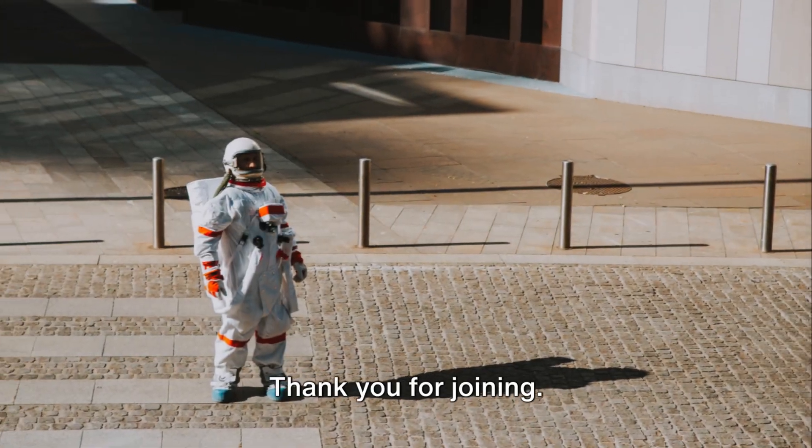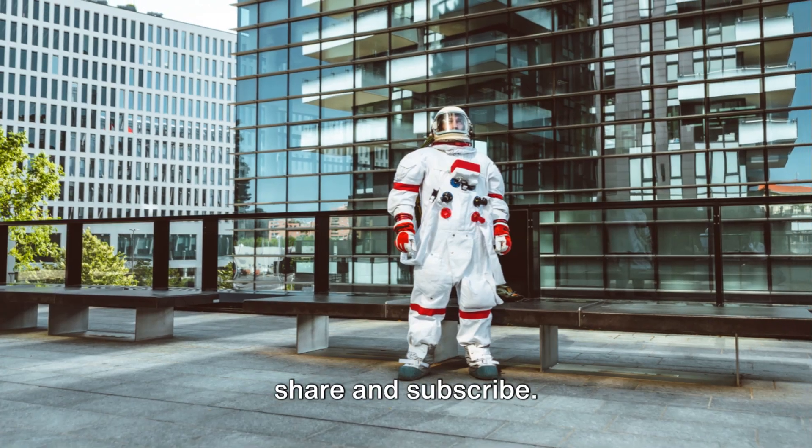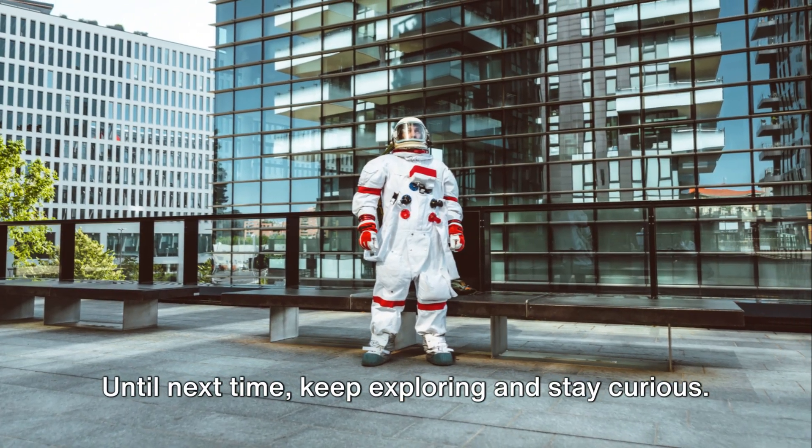That's all for now. Thank you for joining. If you enjoyed this video, please like, share, and subscribe. Until next time, keep exploring and stay curious.